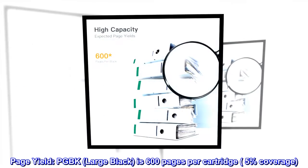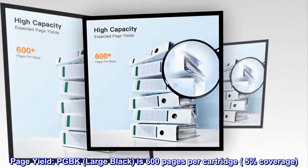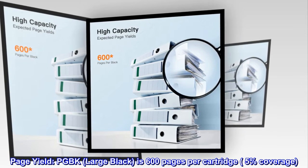Page Yield: PGBK Large Black is 600 pages per cartridge at 5% coverage.